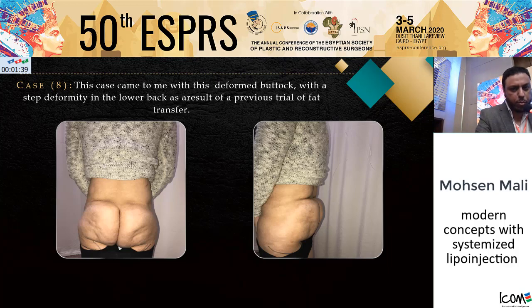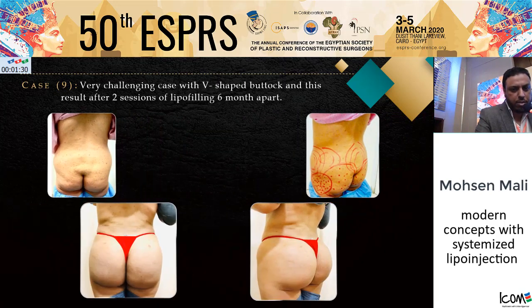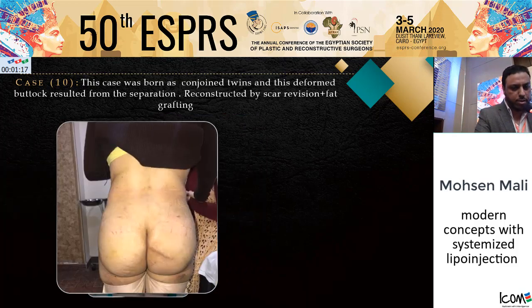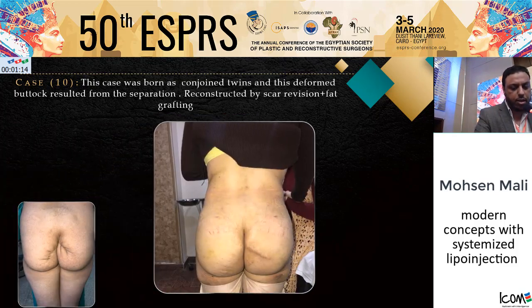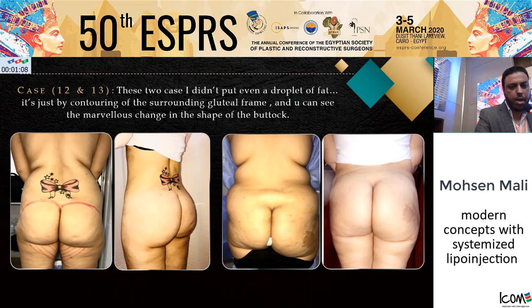This case came to me with deformity in the lower back, after a previous trial of liposuction and fat transfer, and this is the immediate post-operative result. A very challenging V-shaped buttock after two failed sessions of liposuction, and this result is six months apart. This case was born as a congenital twin and the deformed buttock resulted from the separation process. I did liposuction and this is two weeks post-operative. In these two cases, I did not put even a droplet of fat — it is just by contouring of the gluteal frame, and you can see how marvelous the buttock looks six months post-operative.